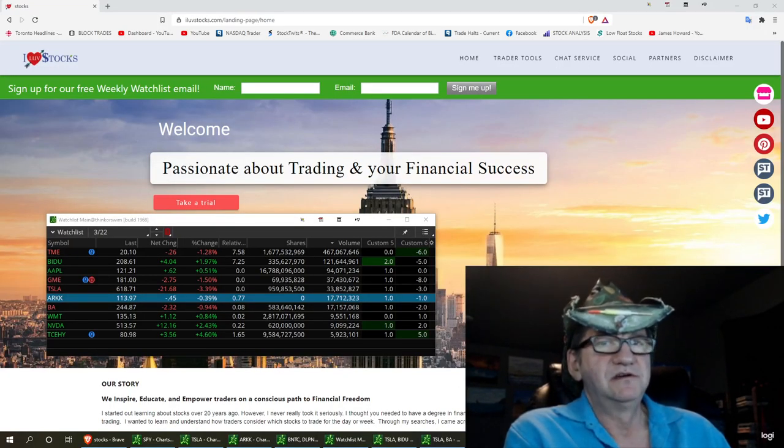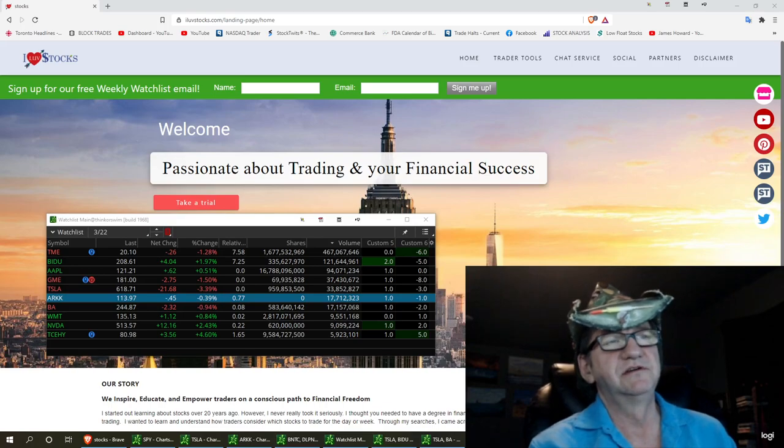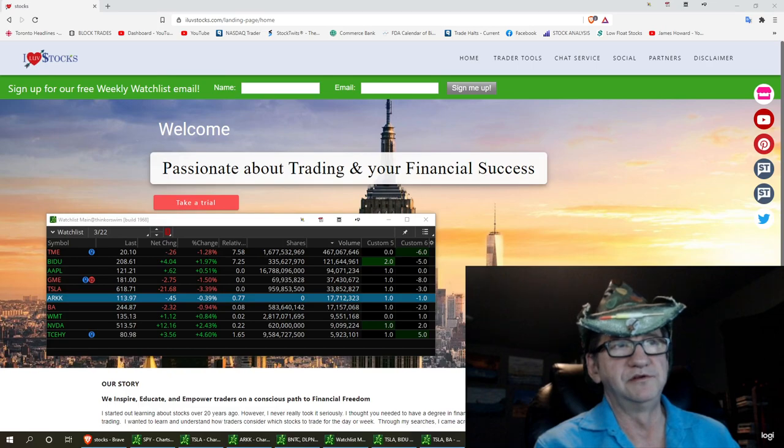Welcome to I Love Stocks. This is part 5 of 5 in a series about how to play off of a watch list and how to create a watch list. I started this watch list at the first of the week with 5 tickers: Tesla, Baidu, Boeing, Apple, and JFIN.